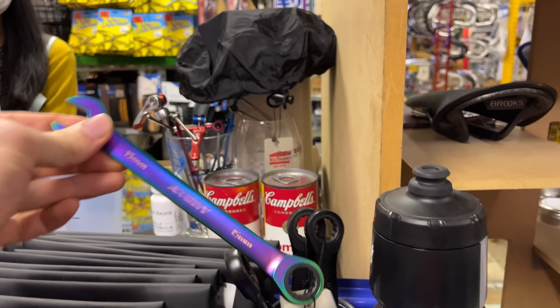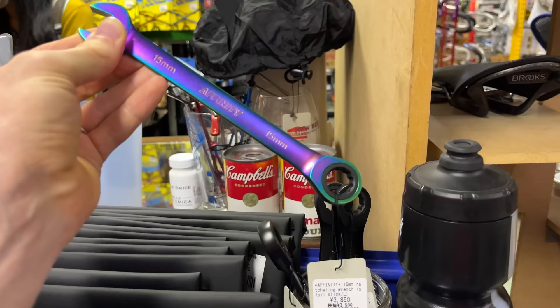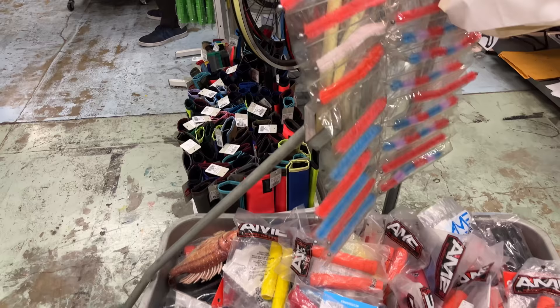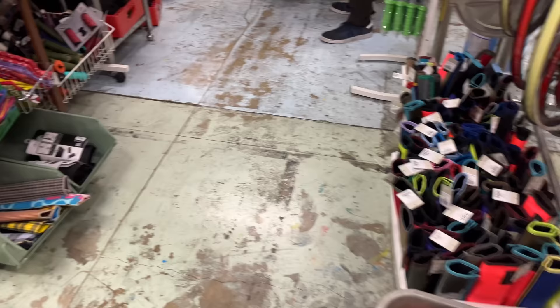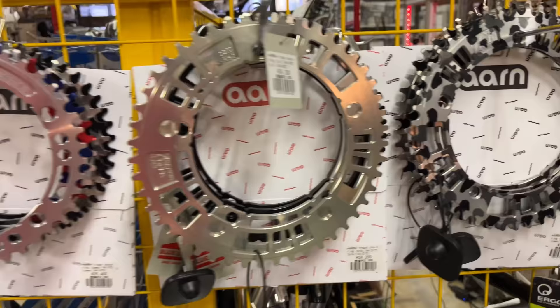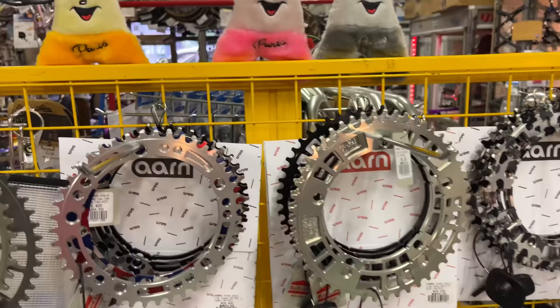This is an anodized wrench by Affinity — that's really cool. We've got a wagon here. You don't see many solid wagons like this in Japan because most people have the folding wagons. We've got some different handlebar options and chain rings. This one's really cool — a light white camo. And we've got some funny little dudes here.